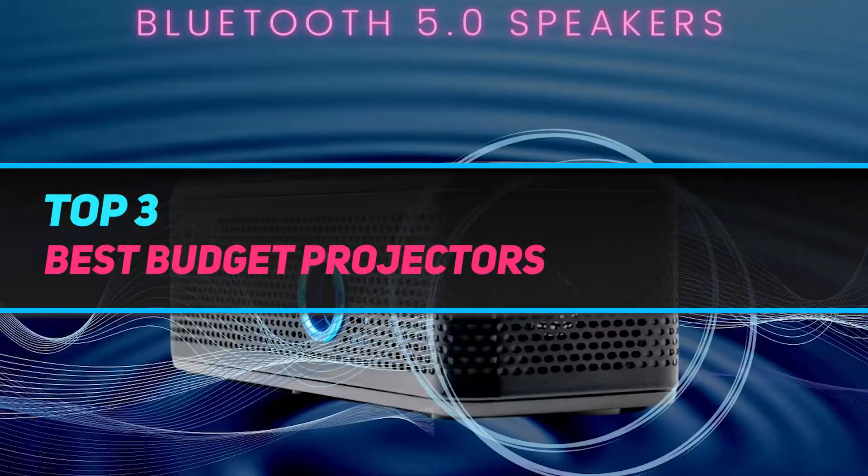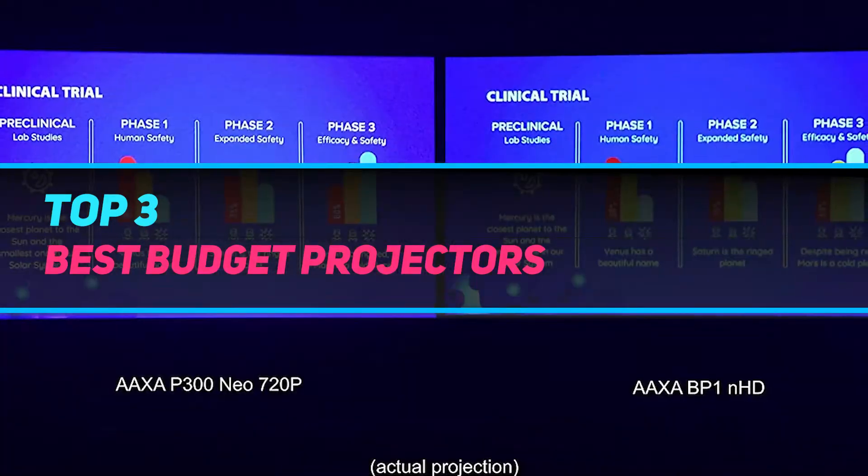Hi guys, welcome back to my channel. In today's video, we're going to check out the top 3 best budget projectors.